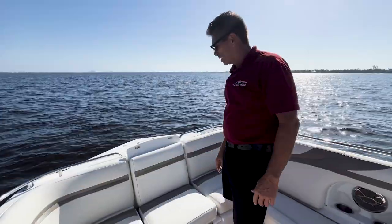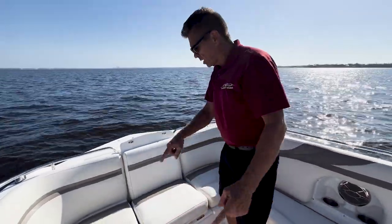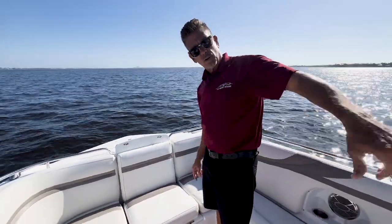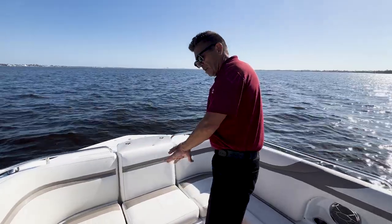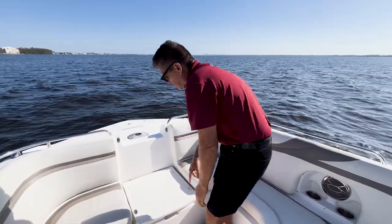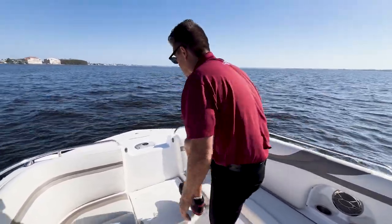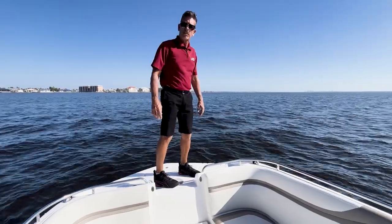Cool feature about the 2486 is this jump seat that folds down. Obviously a full u-shaped seating here — this seat opens up so you have full u-shaped seating, but if you want to hide this away, drop it down on the bottom and now you've got a nice non-skid step-through to get up to the bow of the boat for fishing or just to drop the anchor.